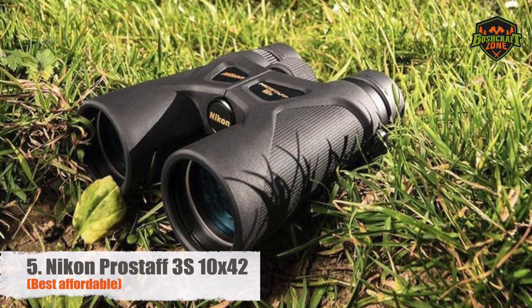As a hunting binocular, the Maven C3 has been fully purged to prevent fogging. The lenses are low-dispersion glass and have been fully multi-coated, keeping the image as sharp as possible so you can focus on prey as it moves.